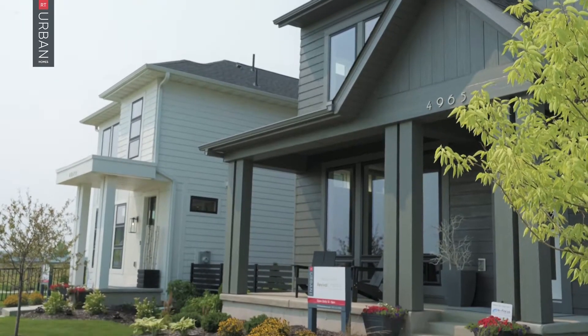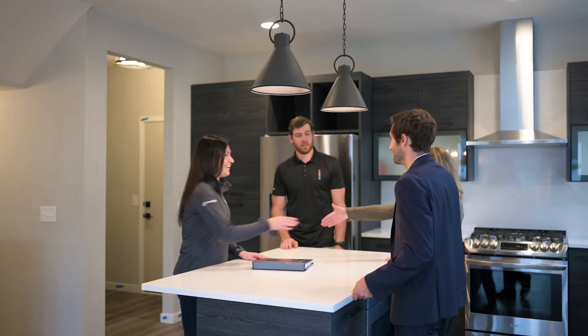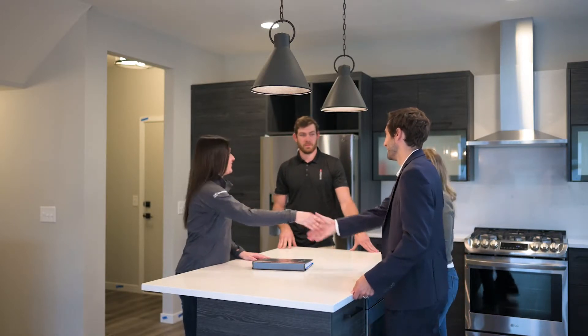Following your pre-drywall meeting, you will attend your new home orientation meeting. For this meeting, your project manager and a member of the customer care team will meet you at your home one week prior to closing.